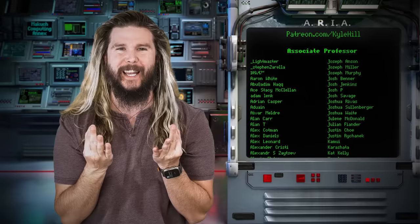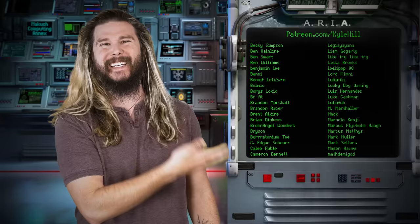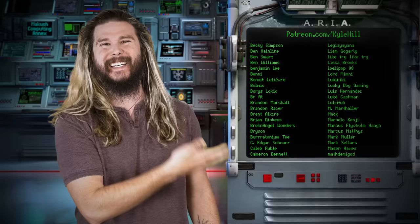Thank you so much to the very nerdy staff at the facility for their direct and substantial support in the creation of this video. If you want to drape on a silky white lab coat, see videos early, hear my weird accents while I'm ad-libbing, and get private members-only live streams with me once a month, that's patreon.com/KyleHill. And if you support us just enough, you can get your name on Aria here in each and every episode.